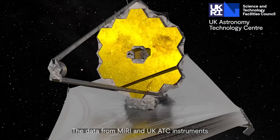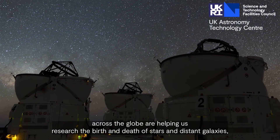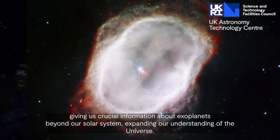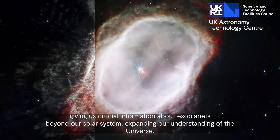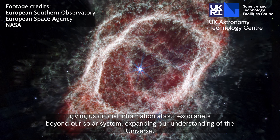The data from MIRI and UKATC instruments across the globe are helping us research the birth and death of stars and distant galaxies, giving us crucial information about exoplanets beyond our solar system, expanding our understanding of the universe.